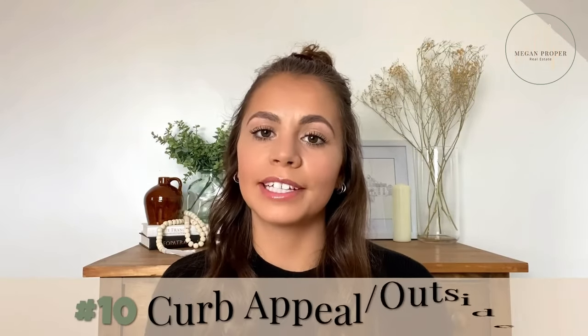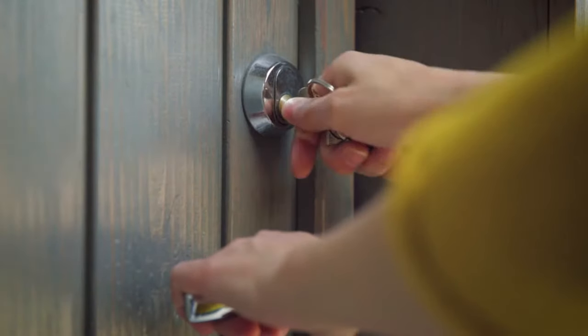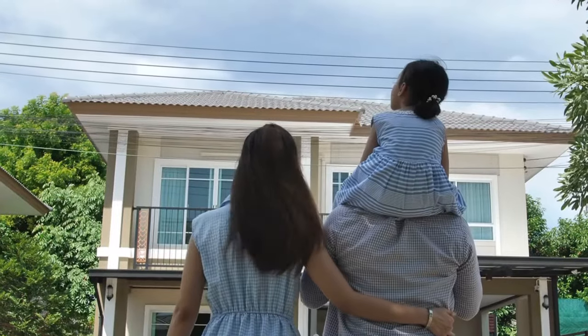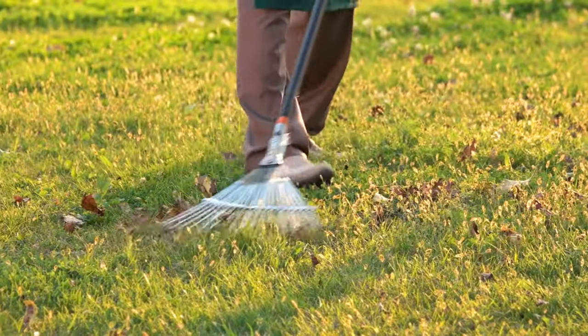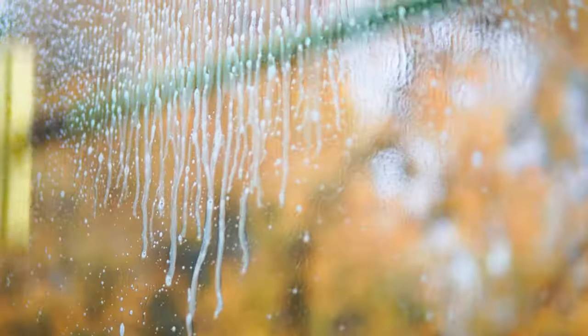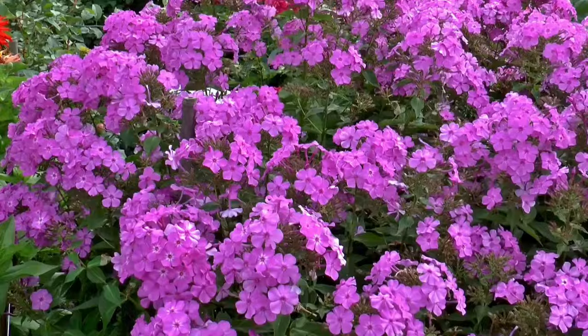Starting from the top, the first thing that buyers will experience at their showing is your home's curb appeal. You don't get a second chance to make a first impression. While your agent's getting the key from the lockbox, buyers will have time to examine the yard, windows, front door, and outbuildings. Make sure to clean up the yard, wash the windows, clean the door, sweep the steps, and groom and weed or mulch any gardens around the front of the house. If the outside of the house isn't well manicured, clients may think that the homeowner didn't maintain the house.